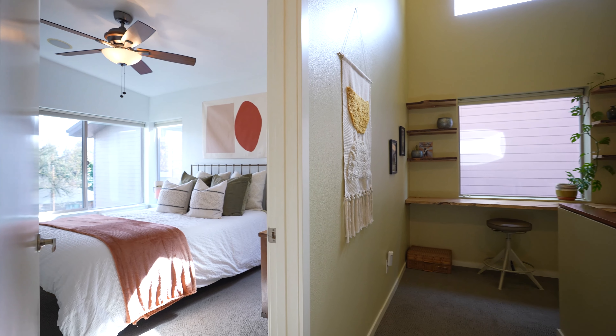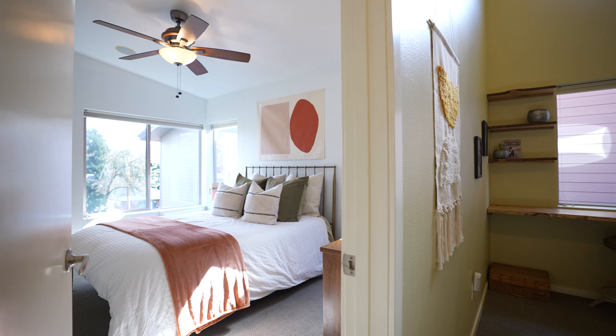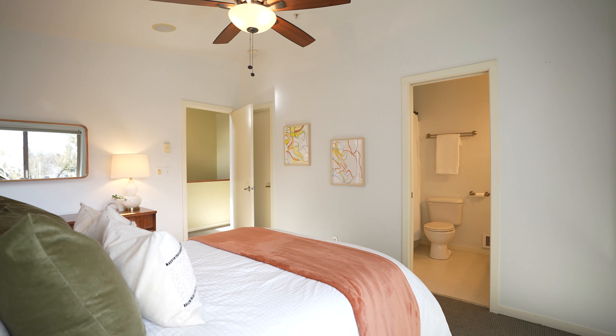Let me take you into the large primary bedroom right this way. So sunny and bright — three big windows on the corner, and another big window over here. And of course, en suite full bath.